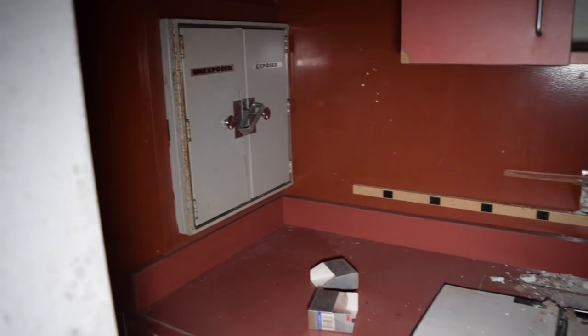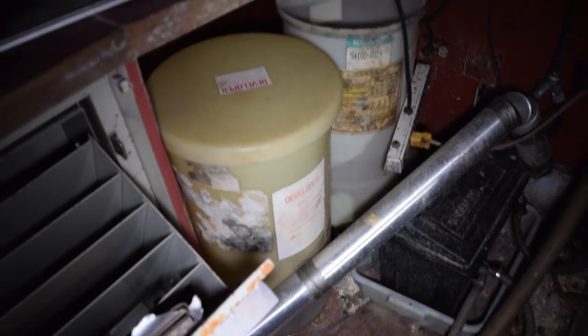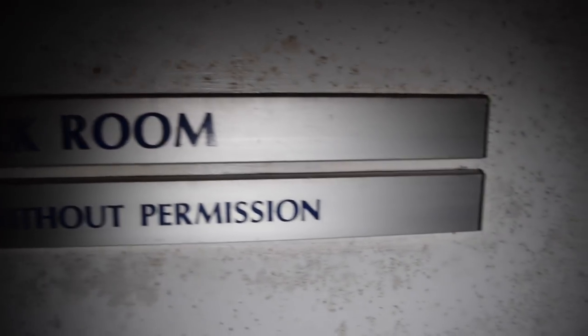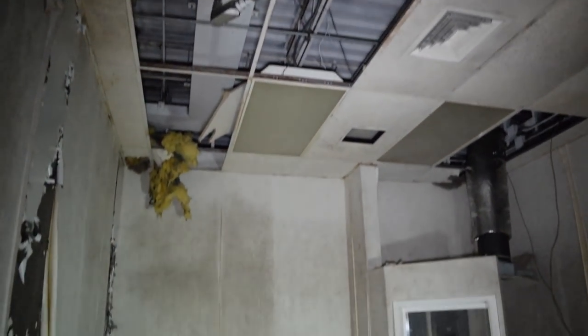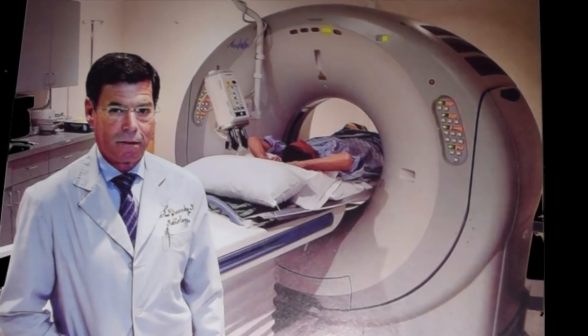Then we found the Dark Room — this is where X-ray films were developed, and it appears as though there were still some developer chemicals left in the barrel. Earlier on we found a photograph of the hospital back in its heyday — this is what the room used to look like. It appeared as though a piece of equipment in the background was removed before the place was abandoned.